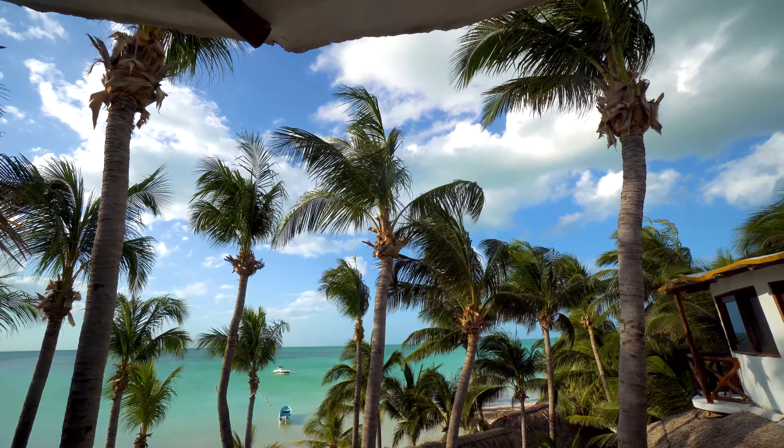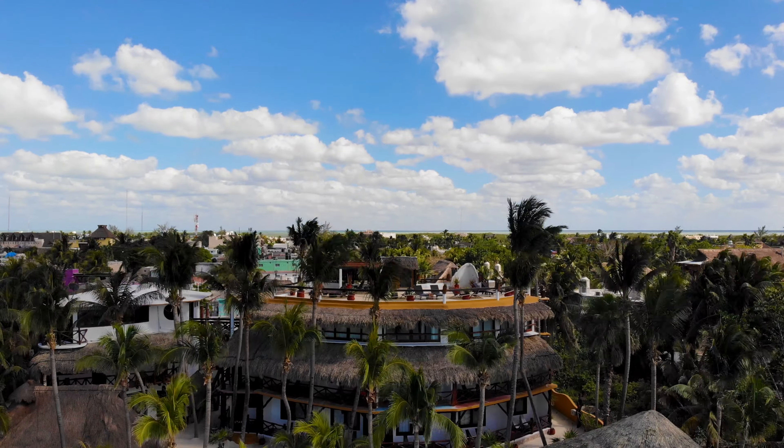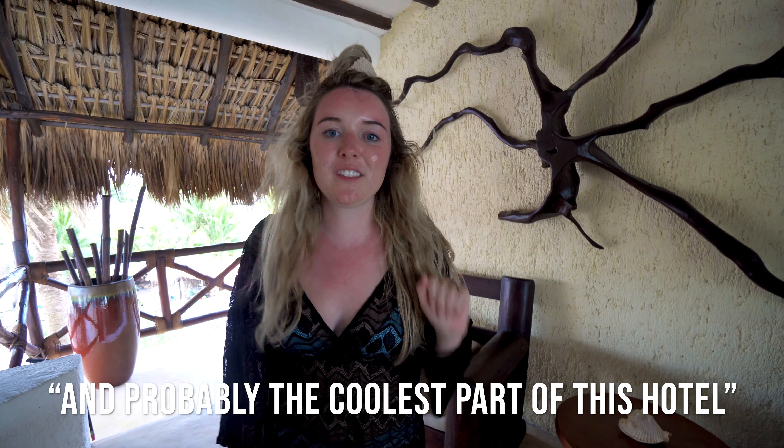Up here there's one of two water filters on the property. Since you can't drink the tap water in Mexico, this is really nice to have — they give you water bottles and you can refill them the whole time. This is also where you start to see the ocean from above, and it is so beautiful.